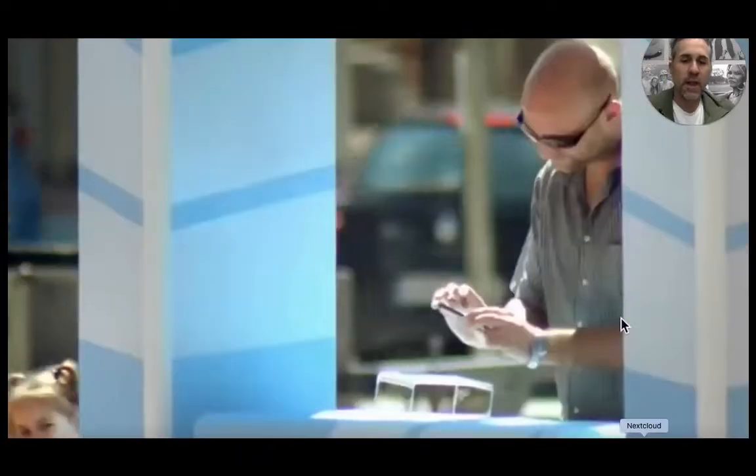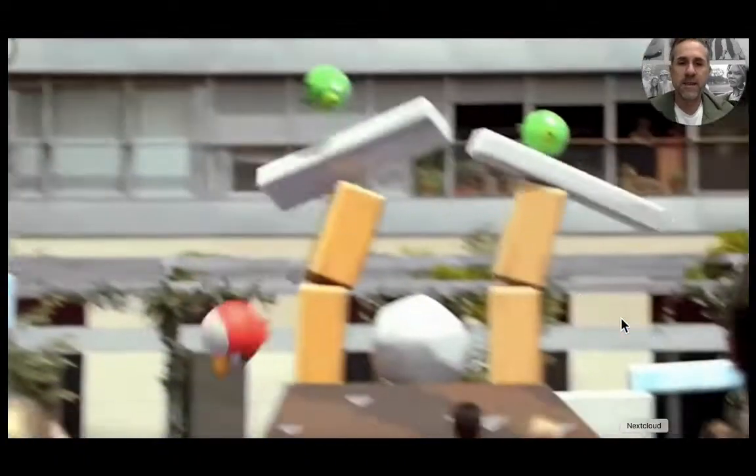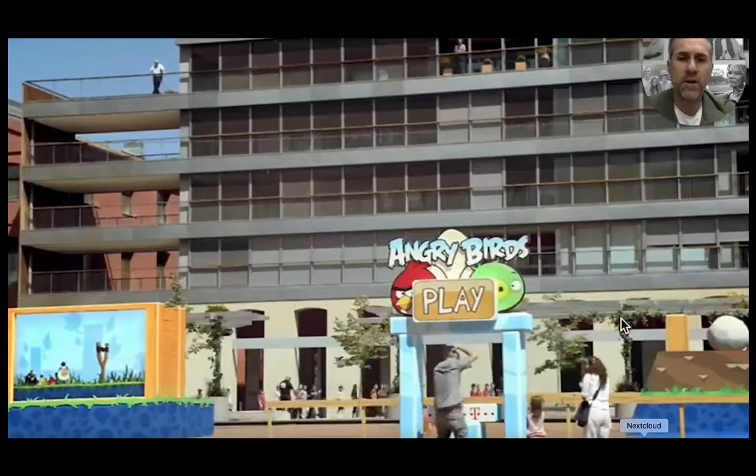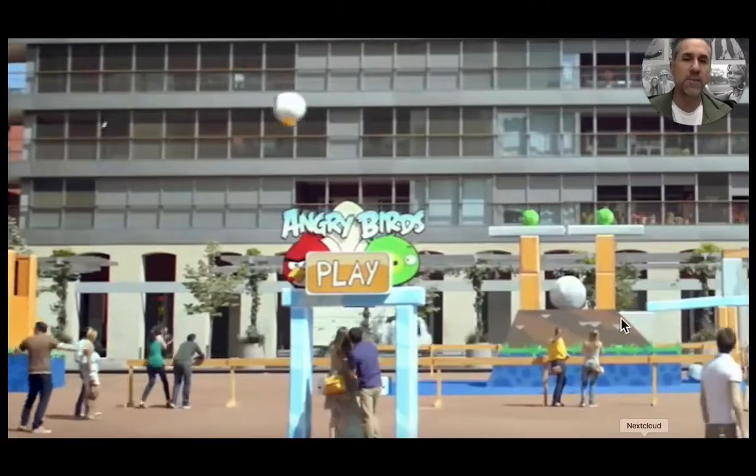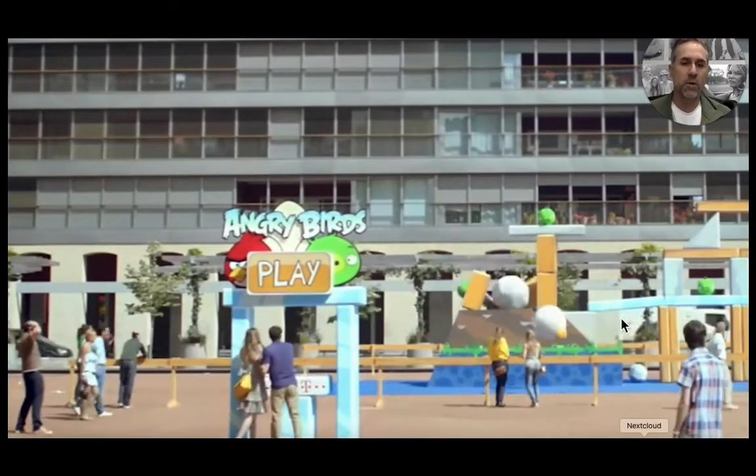Hey guys, Heath Hill with Lime Media out of Dallas, Texas. We've got a new video we wanted to show you that we pulled off the web for Angry Birds that I absolutely love. It's got some amazing features that I want to point out here.